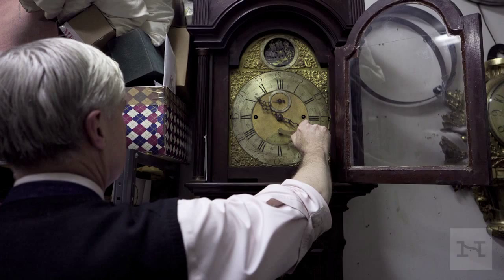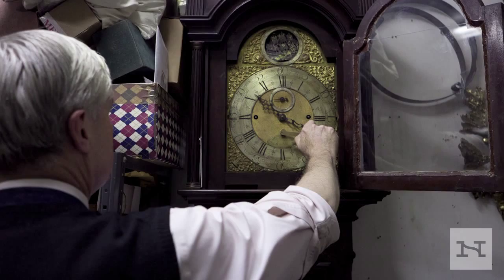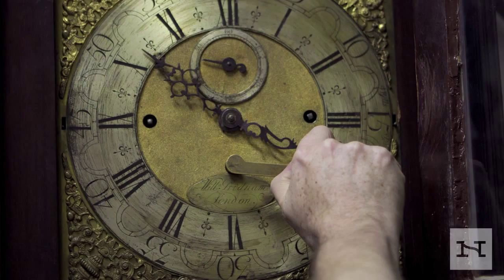Most people are attracted to clocks because of the face, the dial, the hands that tell something. I've often wondered what produces this visceral attraction in clock lovers, and of course the fact that it's a live thing.